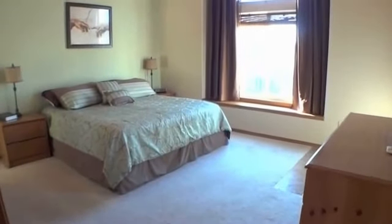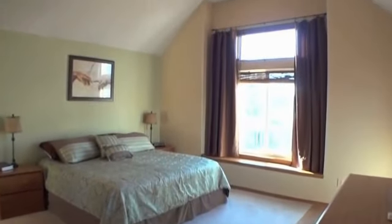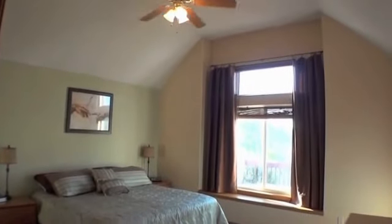The master bedroom is a haven with high ceilings, transom windows, and a separate door leading to the large deck and hot tub.